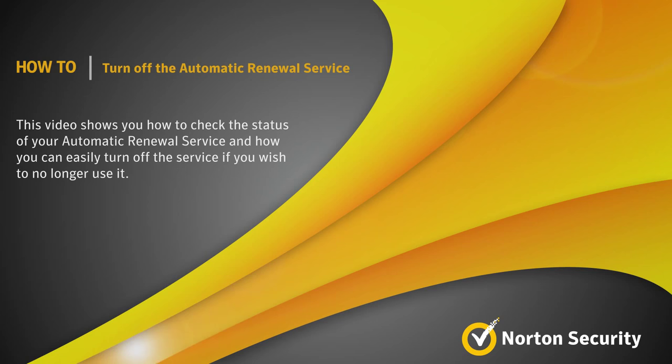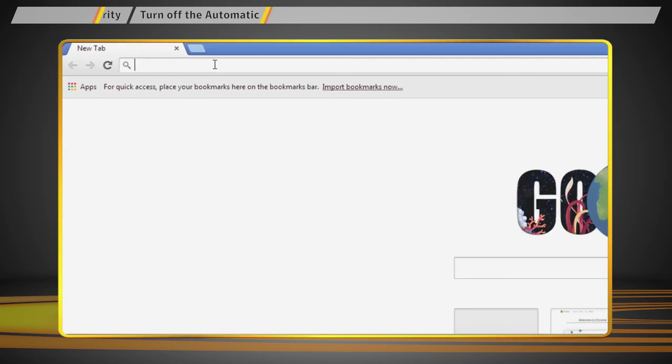Hey there, this is Henry with Norton Support. If you want to know the status of your automatic renewal service, you can easily find that from your Norton account.